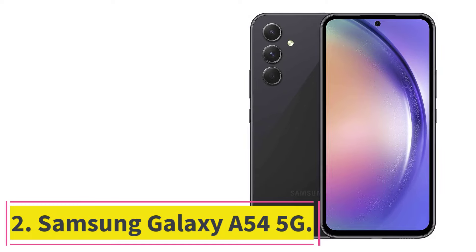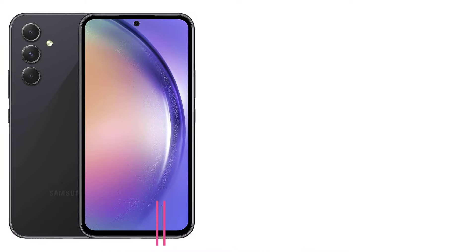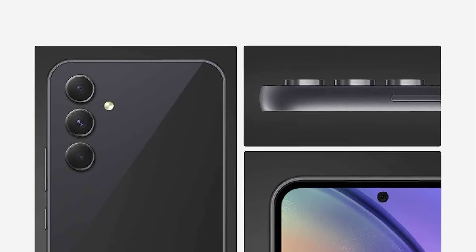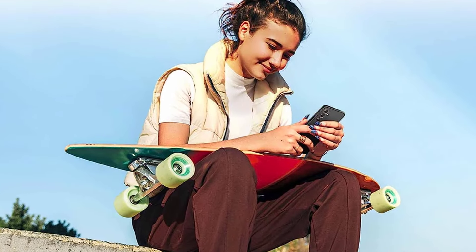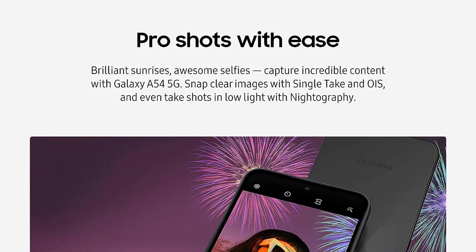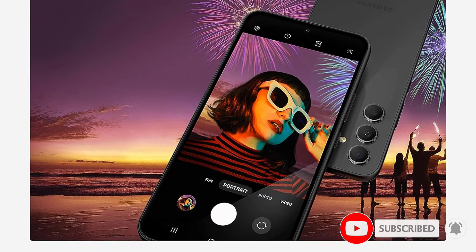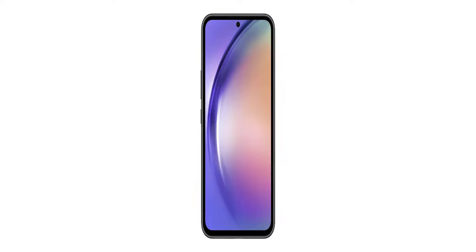At number 2: the Samsung Galaxy A54 5G. The Samsung Galaxy A54 5G is a great mid-range option for anyone after a Samsung phone. Even if you're on a tighter budget, it's worth shopping around for deals on this handset — it has many flagship features without the high price. With a 120Hz display, lovely build quality, and a shared design language with the flagship lineup, it definitely feels like a premium product. The battery is nice and big, the main camera is pretty ace for the price, and for day-to-day tasks, this is more than enough.